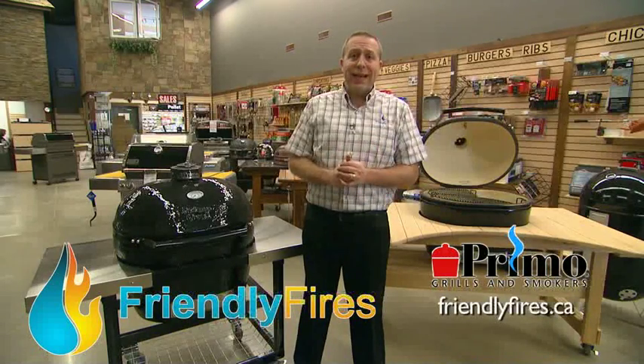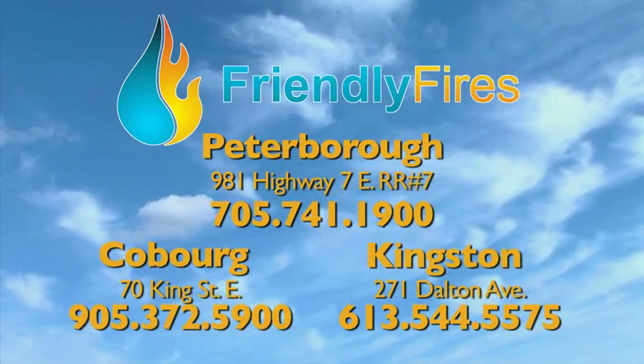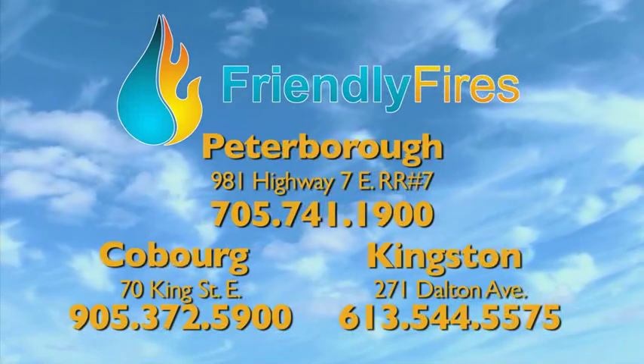The Primo Oval XL is a great barbecue and is on display at Friendly Fires. Visit Central Ontario's largest showroom today: Highway 7 East Peterborough, 70 King Street East Cobourg, and 271 Dalton Avenue in Kingston. www.FriendlyFires.com.